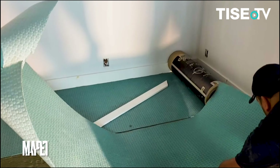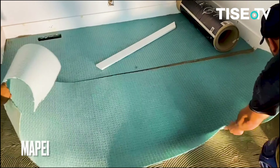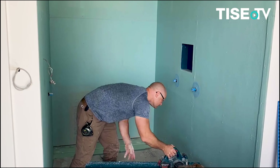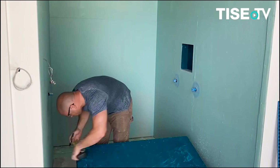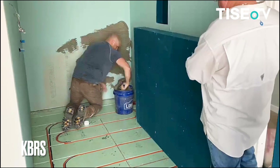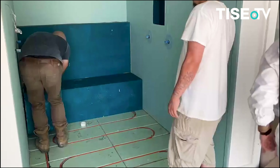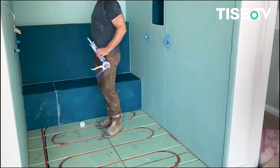For all the tile applications, Mapei tile setting membranes and mortars were used in conjunction with custom prefabricated foam shower pans, seats, and alcoves from KVRS. The absolute ease of installation and the warranty on these products make it hard to look anywhere else for these critical spaces like the wet areas.